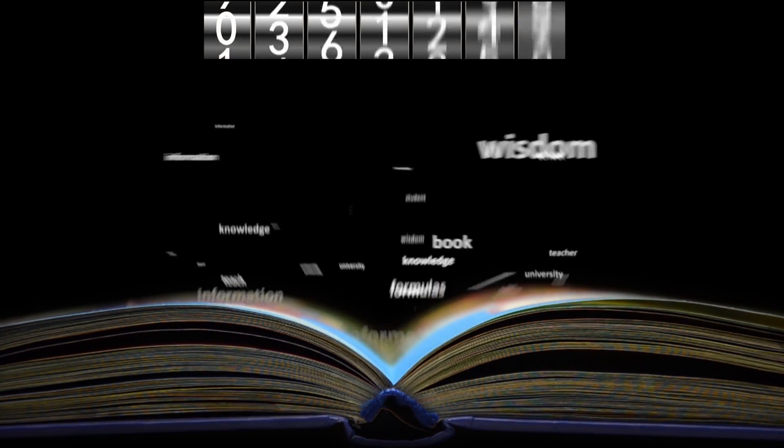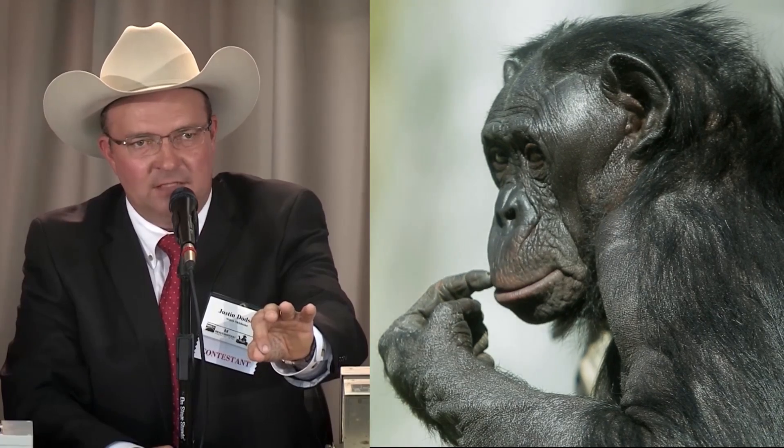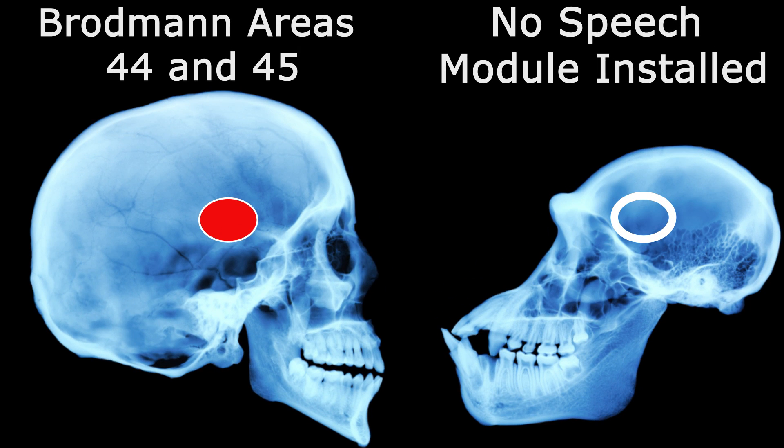Next, humans can speak. The English language alone contains over one million words, and we can speak all of them — and we can even learn or invent totally different languages. Apes cannot speak any of them; they do not even have a speech program installed in their brains.